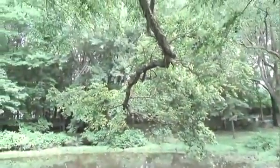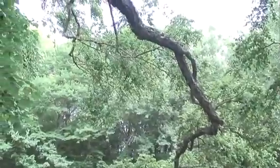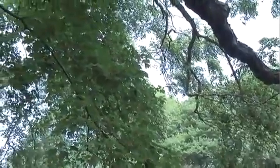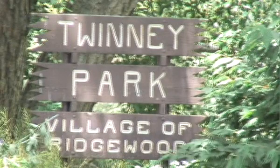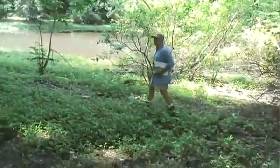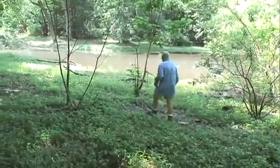Nestled between Red Birch Court to the southwest, Vallu Cemetery to the southeast, Franklin Turnpike to the north, and a dense residential area to the south and west, lies Twinney Pond Park — a three-foot-deep kettle pond dating from the Ice Age. The Ridgewood Wildscape Association's Andrew and Tista took us on a tour to explore the flora and fauna in the park.